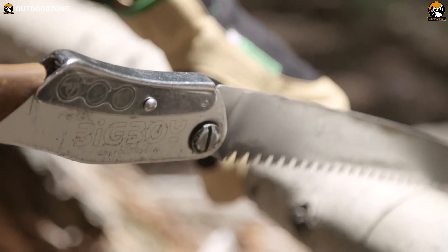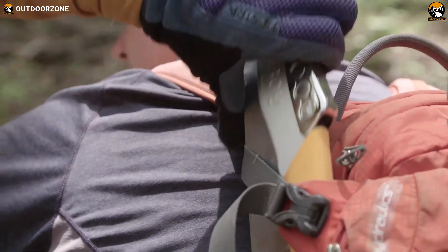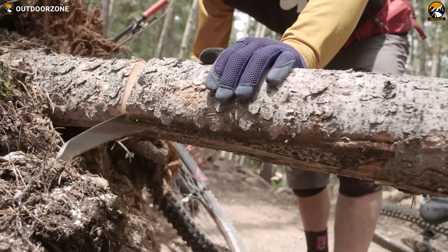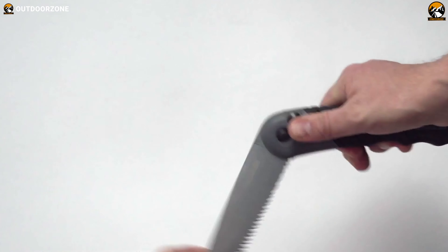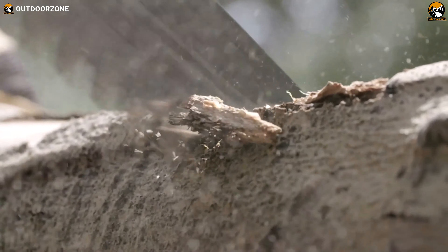A standard wood saw is inconvenient to use while camping due to its size and weight. Fortunately, brands and makers have discovered ways to make things smaller, collapsible and camping-friendly. Whether you want a tool that folds in half or comes apart and stores within itself, you can have that too, thanks to modern innovation.